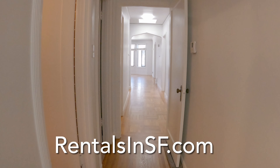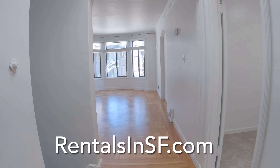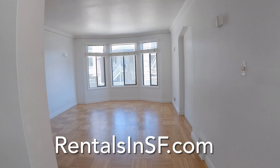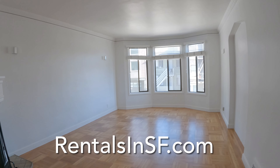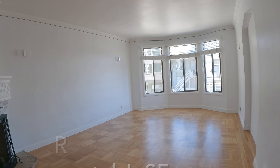If you are interested in this wonderful top floor flat, please go to rentalsnsf.com where you'll find additional information about this property. Thanks so much and have a great day. Bye-bye.